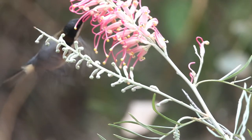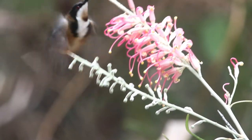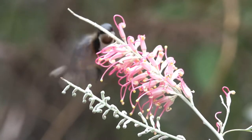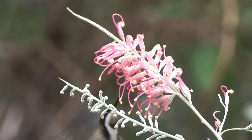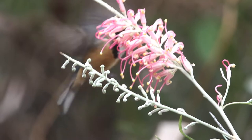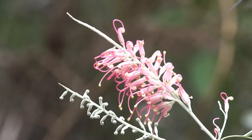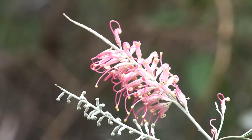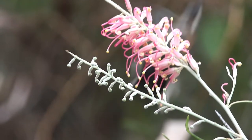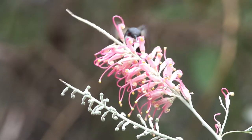Now here we have the shot that we've been waiting for — the hovering Spinebill. It was quite dark in the forest at the time, so we don't really have a freezing of the wings. But you can see the hovering, and in slow motion at half speed, the wingbeat is between 12 and 15 beats a second. Notice that this bird is hovering to get nectar — he is putting his bill into the flower, just like a hummingbird. His tongue is protruding. The feathered tongue of the honey eater and Spinebill is not as effective as the hummingbird in extracting nectar, but it is still quite effective.